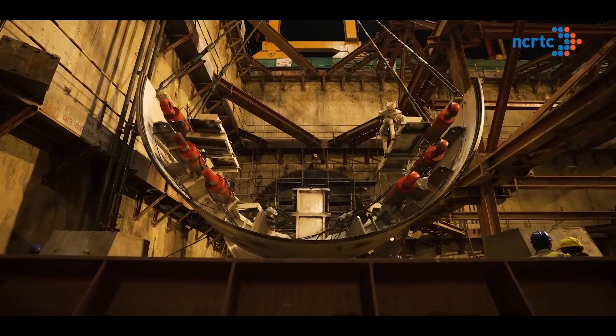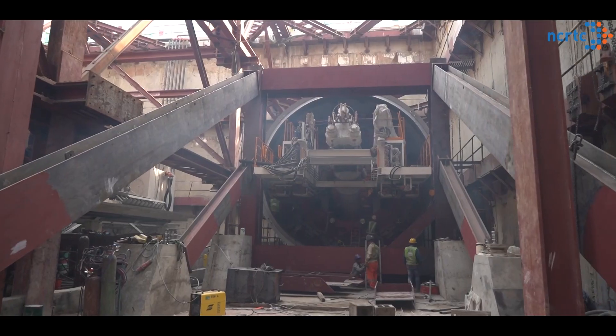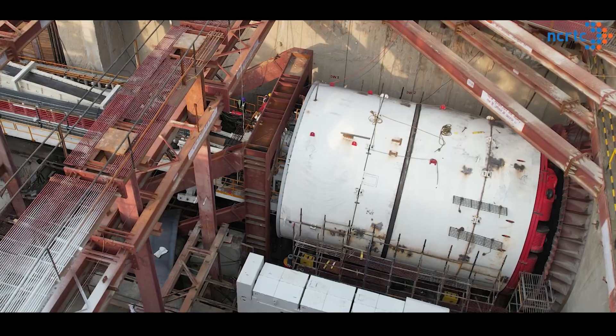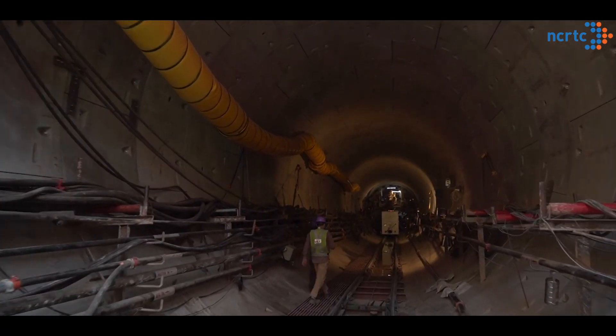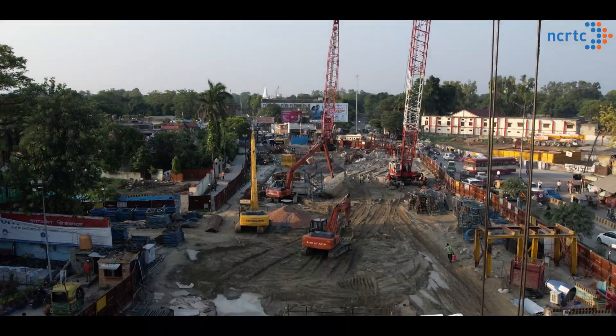NCRTC has deployed as many as seven gigantic, state-of-the-art and highly automated tunnel boring machines named Sudarshan to carry out the tunnel work on the corridor. For this 750 meter long tunnel, work began with the construction of a TBM launching shaft at Gandhibag to commence drilling towards Begampul RRTS station.